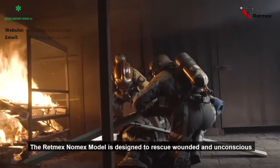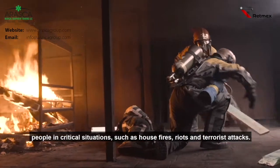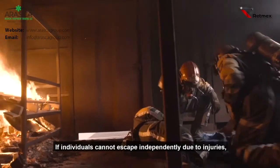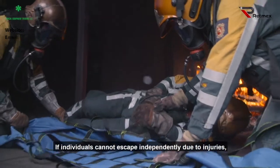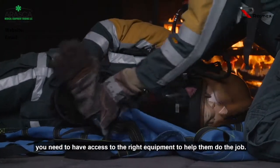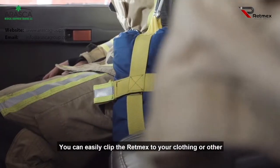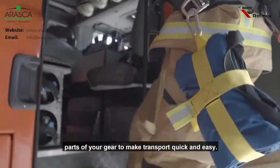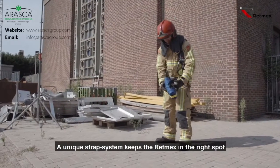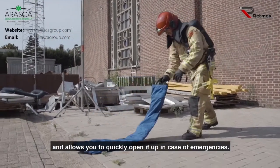This RETMEX is designed to rescue wounded and unconscious people in critical situations, such as house fires, riots and terrorist attacks. If individuals cannot escape independently due to injuries, you need to have access to the right equipment to help you do the job. You can easily clip the RETMEX to your clothing or other parts of your gear to make transport quick and easy. A unique strap system keeps the RETMEX in the right spot and allows you to quickly open it in case of emergencies.